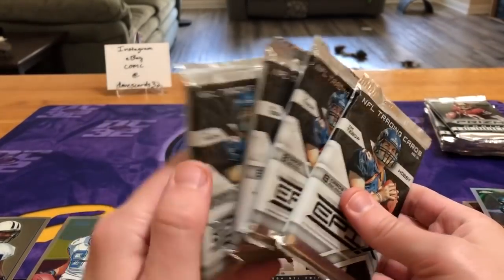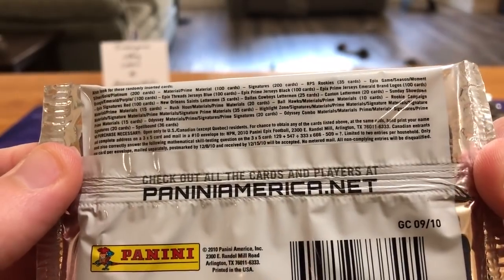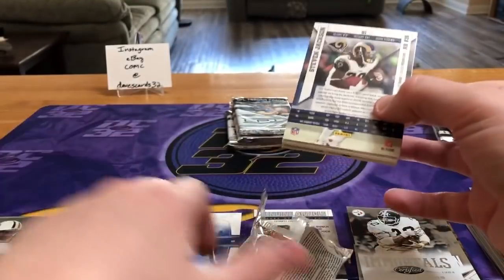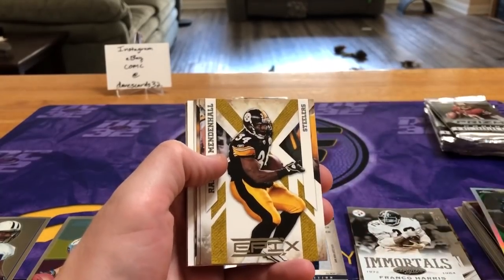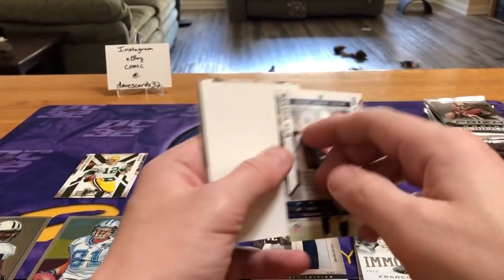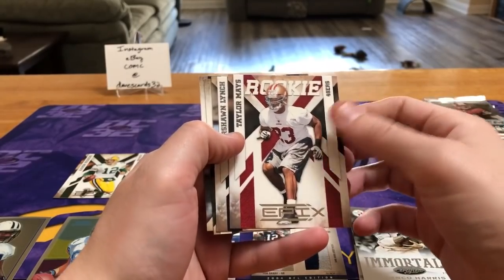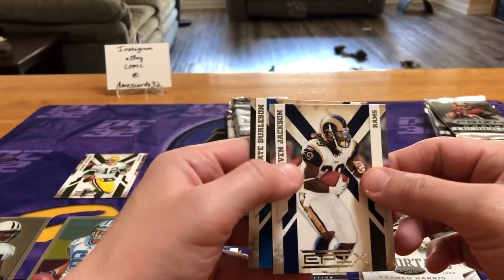Now something I'm really looking forward to — the 2010 Epics. These are all thick packs and I have no clue what to expect; I don't even know how many hits are in a box. It is Panini so there are redemptions, but I believe this was before points existed. We've got Joe Flacco, Rashard Mendenhall, Aaron Rodgers — throw that in the Rodgers pile — Wes Welker for the Pats. A filler in there. Taylor Mays from USC for the Niners — these rookies are not numbered. Marshawn Lynch, Nate Burleson, and Steven Jackson.